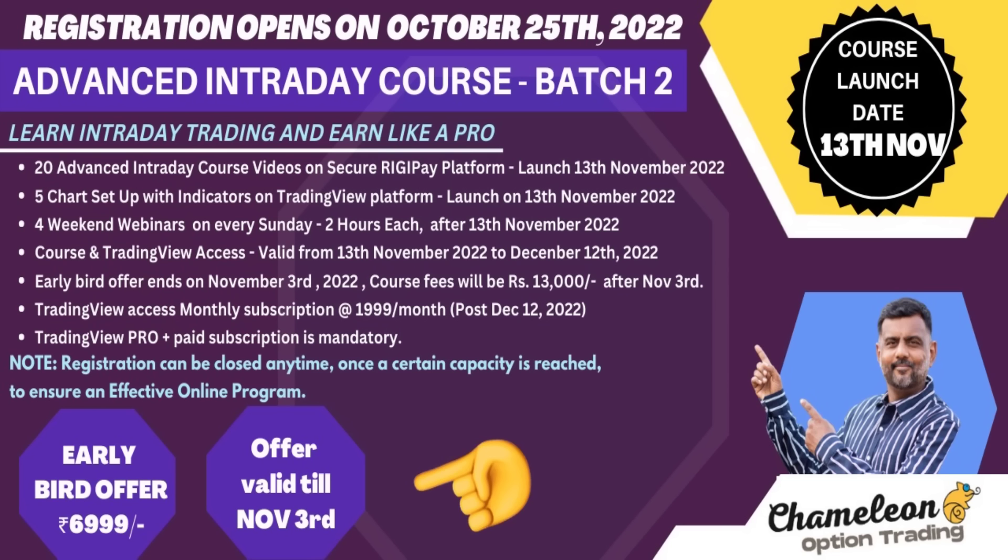The course completely comprises of 20 detailed videos in English for the benefit of our subscribers. In the 20 videos, we have covered intraday trading with a 360 degree view, which comprises of risk management, money management and capital management, open interest data, and our unique chart indicator based 5 chart setup for Nifty and Bank Nifty on the TradingView platform.